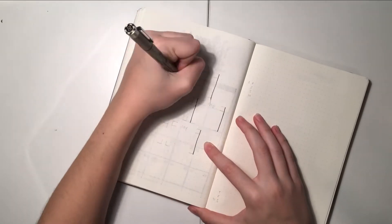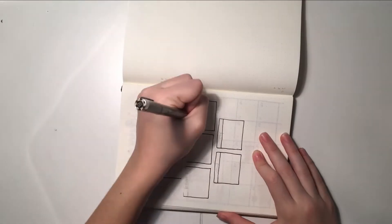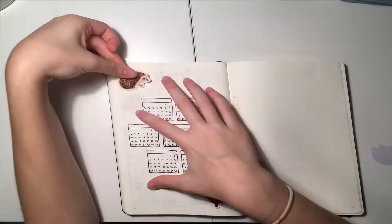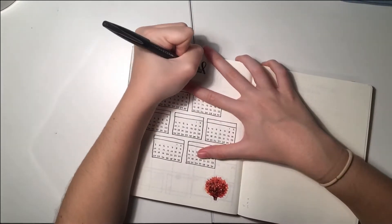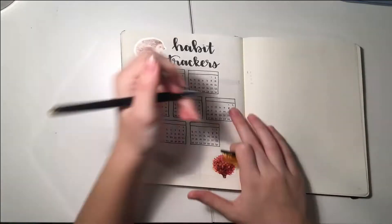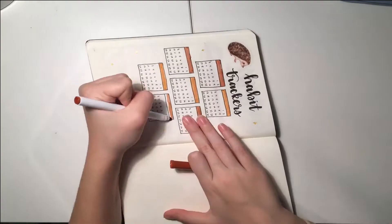Next, for my habit trackers, I'm doing the same spread that I do most of the time, except for last month. I just have these seven boxes, and it's pretty self-explanatory. Then on the next page I'll have my gratitude log, which is also the same, and I just added in these stickers and some stars again.